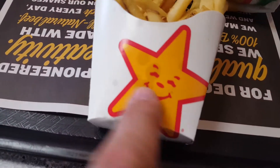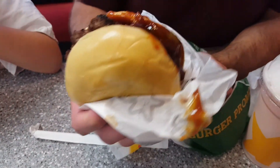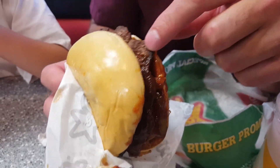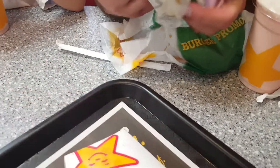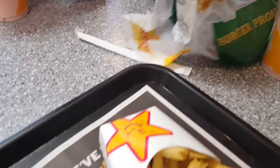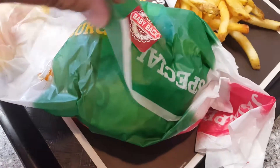We're at Carl's Jr. — not Hardee's, very similar though. They just came out with the baby back rib sandwich. Look how messy that is. It looks great — kind of like that stuff in those TV dinners, like those cheap Salisbury steaks. Yeah, like the McRib, but not the McRib because that's somewhere else.